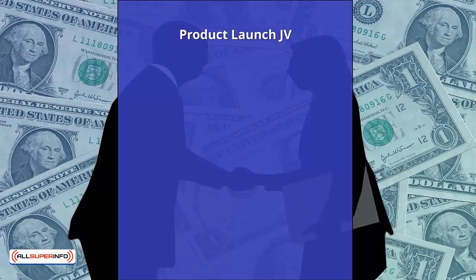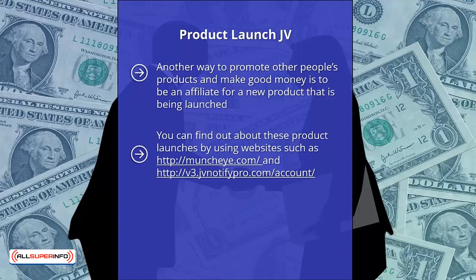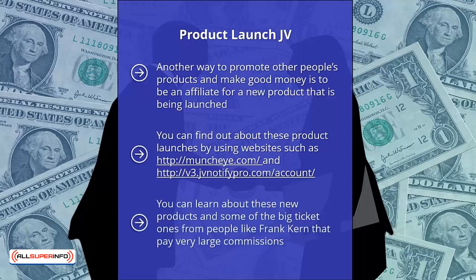Product Launch JVs. Another way to promote other people's products and make good money is to be an affiliate for a new product that is being launched. You can find out about these product launches by using websites such as muncheye.com and v3.jvnotifypro.com, which have information about many upcoming product launches. You can learn about new products and some big ticket ones from people like Frank Kern that pay very large commissions. What the smart people do for big ticket launches is create a unique bonus pack that is related to the product and can only be claimed if your subscriber buys through your link.